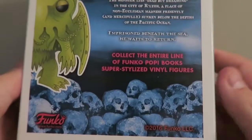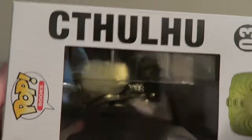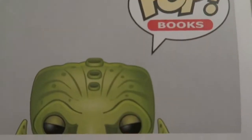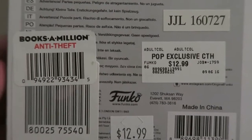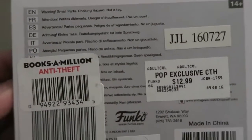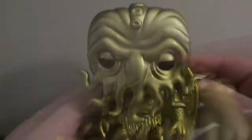Pretty cool — more skulls on the back, kind of plain on top like normal as you'd expect, and the bottom is the same. He was $12.99, a little bit higher than most other Pops, but he's a pretty cool Pop. So let's show you what he looks like out of the box.